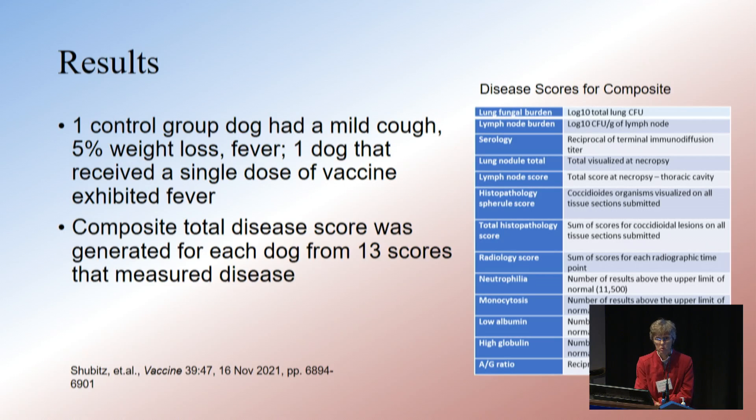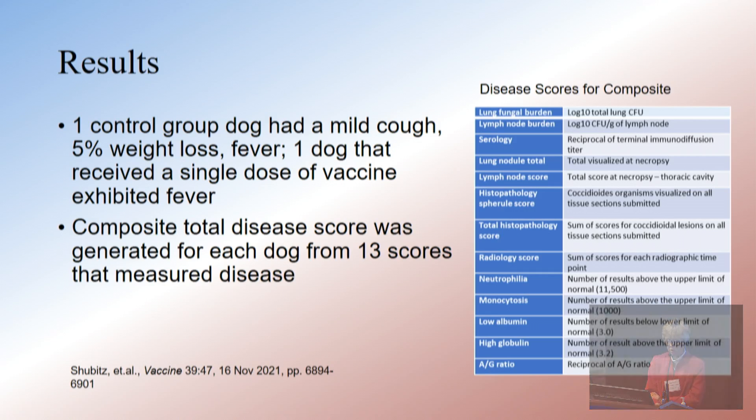The full results are published in the manuscript shown on screen. We had only two dogs in the whole study that exhibited any signs of clinical illness, and only one of them you would have taken to a veterinarian. We measured a composite total disease score to assess what was going on, which included lung fungal burden and blood proteins.